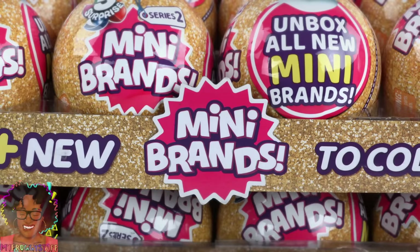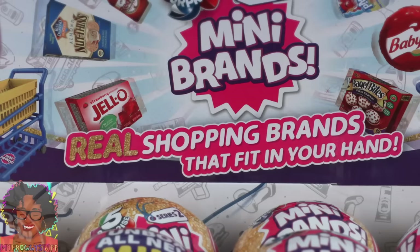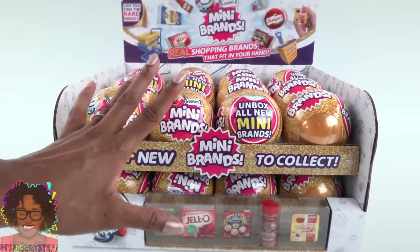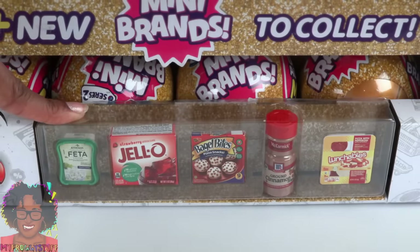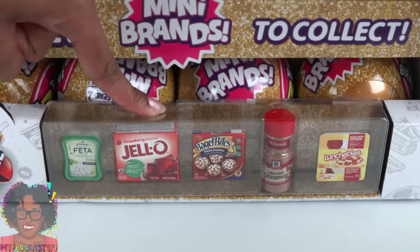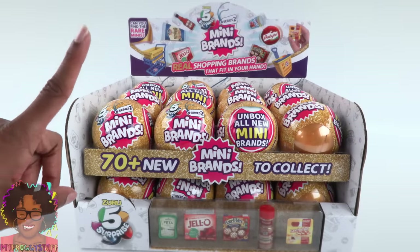For this series, it's all about the gold. What are mini brands, you ask? Let me introduce you to a world of real shopping brands that fit in your hand. They are miniature collectibles of well-known brands that I like to use to stock the shelves of my dollhouse pantry. Many of them are a great size for a 1:6 scale dollhouse, like this feta cheese, these bagel bites, and these lunchables. Some of the larger ones, like this jello and this ground cinnamon, are better suited for our larger dolls, like American Girls and Smart Dolls. And today we are opening a whole case.